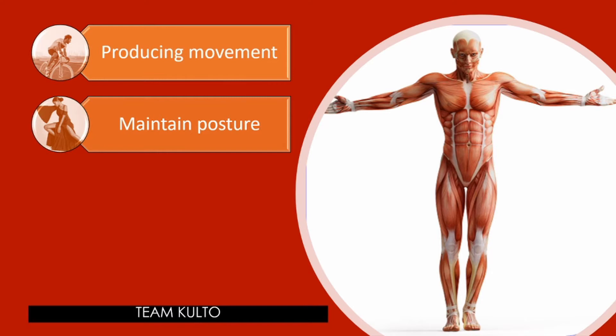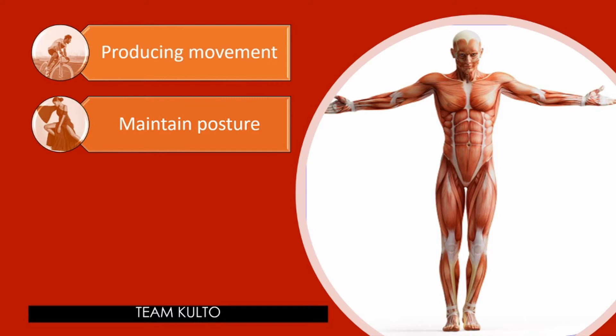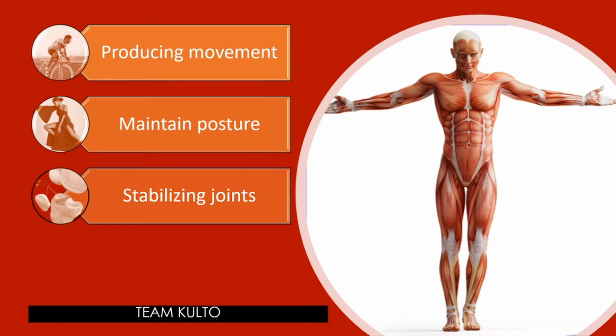Maintaining posture: We are rarely aware of it, yet skeletal muscles function almost continuously, making one tiny adjustment after another so that we can maintain an erect or seated posture despite the never-ending downward pull of gravity. Stabilizing joints: As skeletal muscles pull on bones to cause movements, they also stabilize the joints of the skeleton. Muscle tendons are extremely important in reinforcing and stabilizing joints that have poorly fitting articulating surfaces.